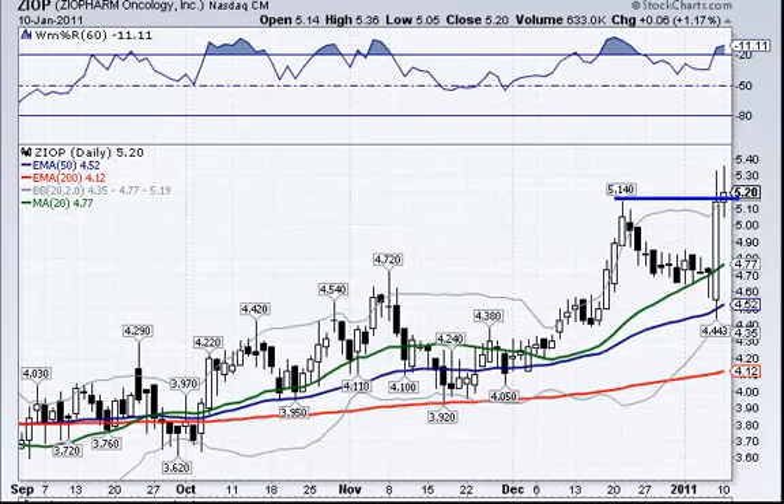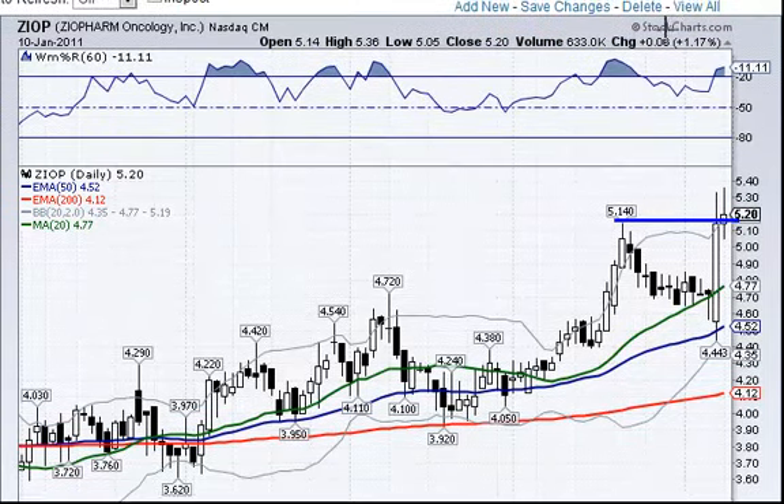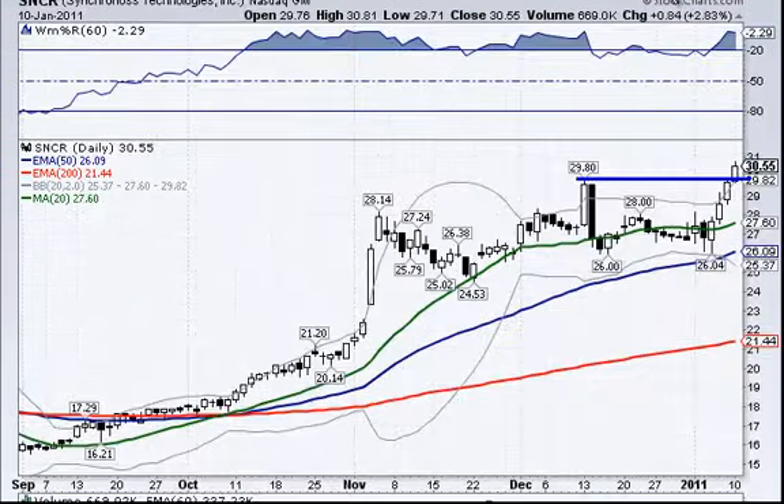ZIOP also didn't end up very much, but it moved up at the time — not bad. The volume was okay, not as good as on Friday when it had big volume, but still above average. You may want to watch this one if you don't own it. If you do own it, put a stop down in this area. If it pulls back a little and the volume dries up, it may be moving depending on what the market does.